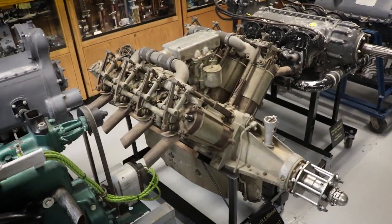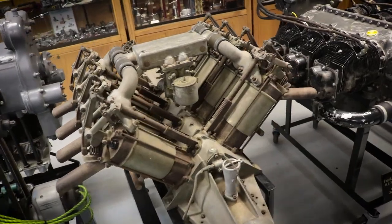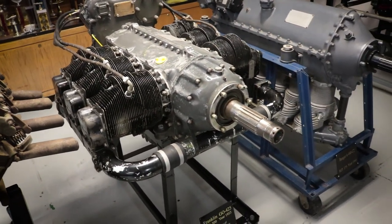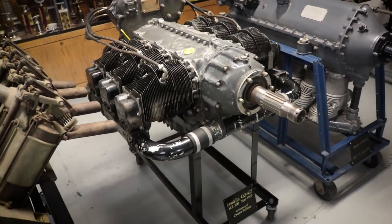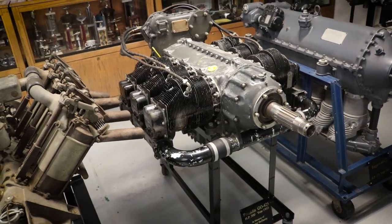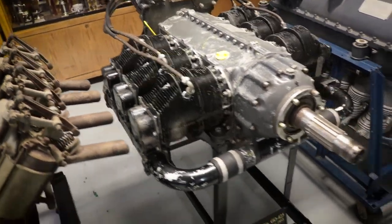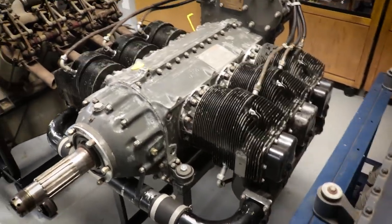We all know what the OX-5 went in — that went into the Jenny, one of the first mail-carrying aircraft back in the day. There's a Franklin GEO 425 — I didn't know they made Franklins so big — 300 horsepower in 1953, in memory of Chester Bellamy. This is a monster of an engine. 300 horsepower, 425 cubic inches — look at the cylinders on that thing.